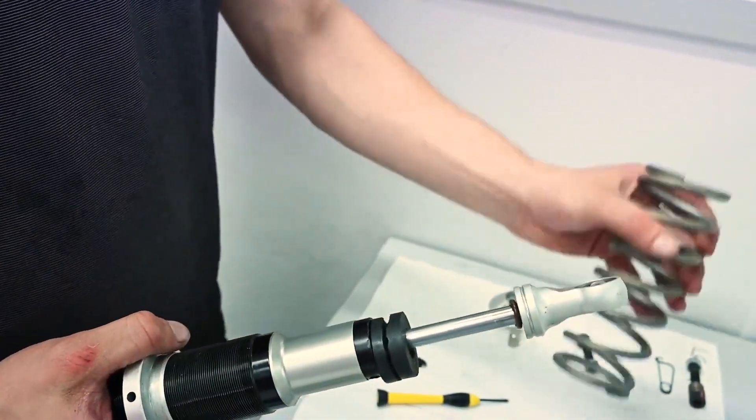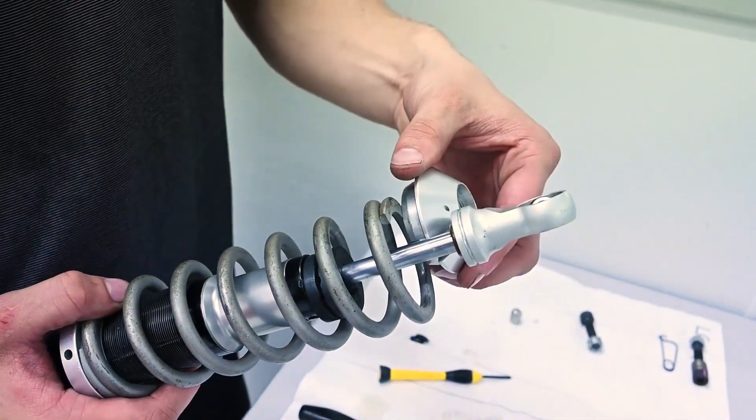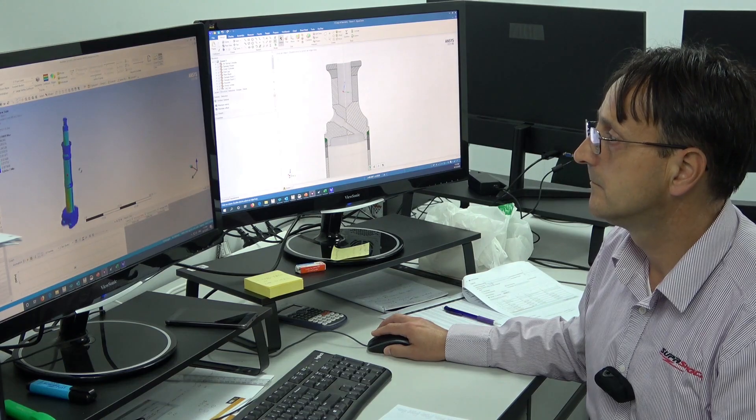One of our customers currently has standard service schedules where parts actually don't need replacing at those points. We've been doing statistical analysis in terms of fatigue, based on real-life loading as well as simulation, to essentially save them money — giving them a smarter service schedule as opposed to a standard one.